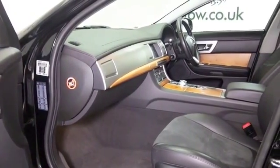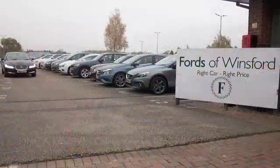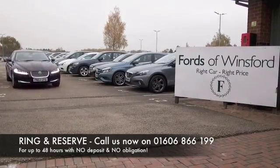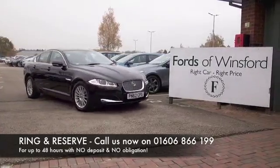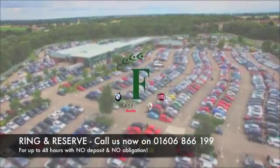Don't forget at FOW the price you see is the price you pay — there are no hidden charges or extras. You can hold this car for up to 48 hours with no deposit and no obligation. Bring your licence with you, have a test drive, and come and discover this great car for yourself at Fords of Winsford.